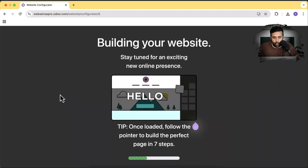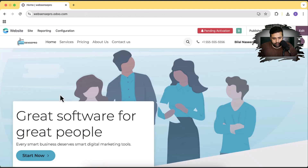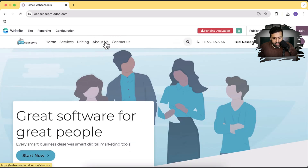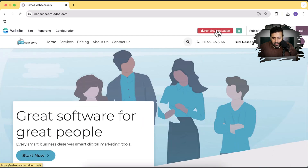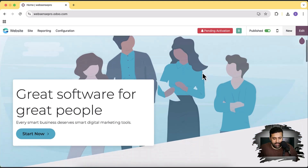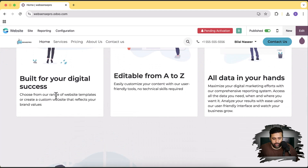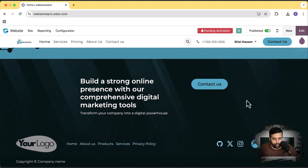Now it's building our website. And here you go — our website has been created. We have a Services page, Pricing page, About Us, Contact Us, and our logo is already uploaded. If I scroll down, it looks pretty nice. All we have to do is update the content and click on Pending Activation, which will email me and activate the website. If you notice, Odoo has already added content which is somehow similar to what we need to offer, but obviously we have the option to customize, change the images, and edit the content.